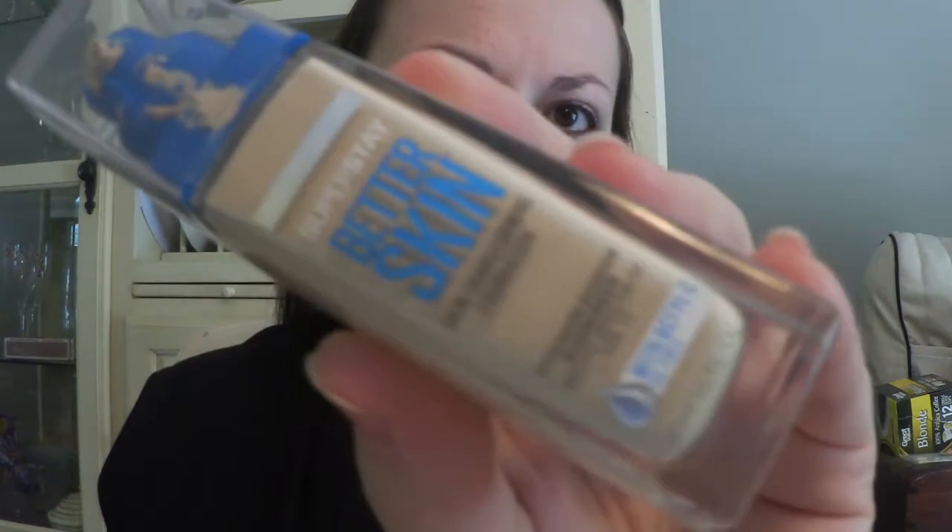The next thing I do is mix two foundations. I have the CoverGirl Outlast Stay Fabulous 3-in-1 in Classic Ivory, and then Maybelline Super Stay Better Skin in Porcelain. I mix them because I can never get exactly the right color on its own. I put about a pump and a half of the darker one on my hand and then about a pump of the lighter one.